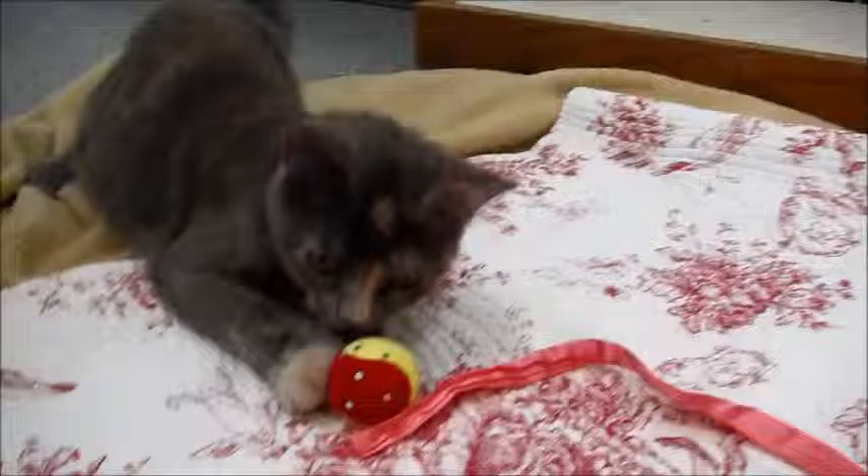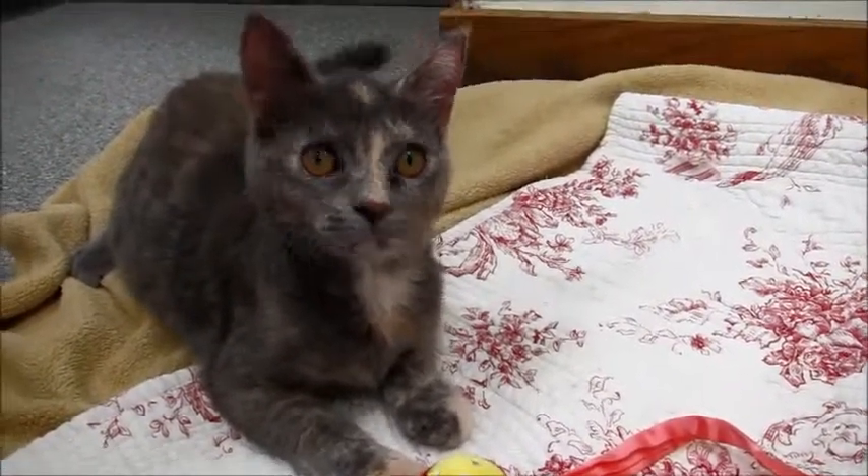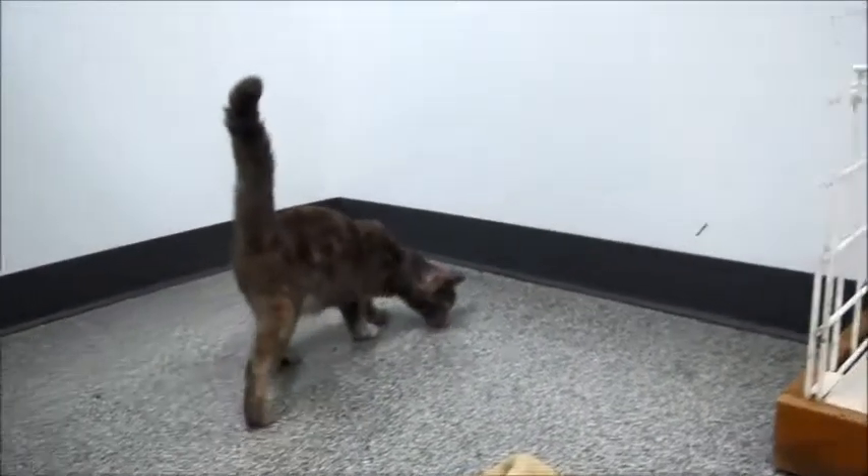Hey! This is Gucci. Her and her brothers and sisters were named after designers because they're so beautiful. We just wanted to name them designer kittens.